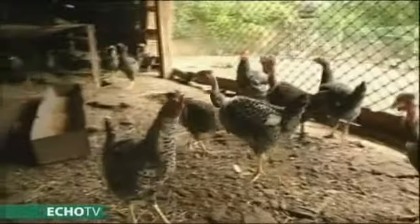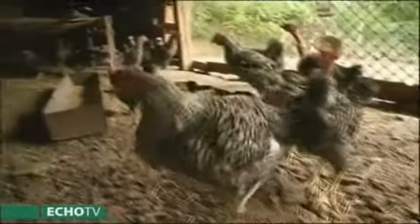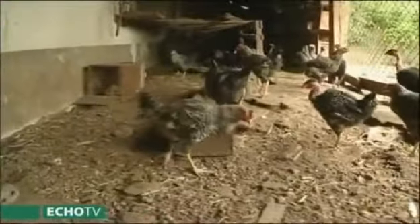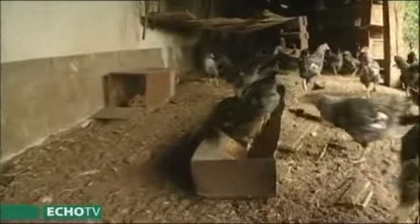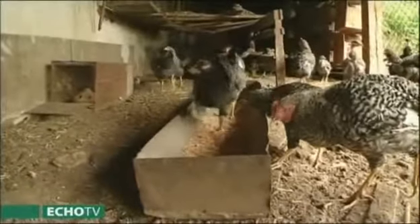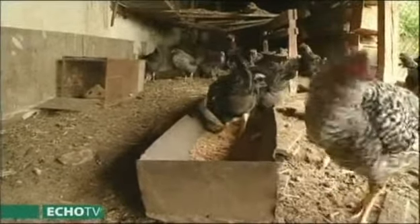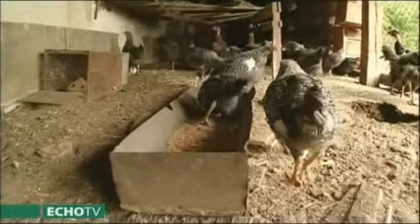Ezek a kendermagos baromfiak, illetve kopasznyakú – erdélyi kopasznyakúként is ismert. Ez egy kettős hasznosítású fajta: ők a tojástermelésben is és húshozamban is tökéletesek, és nagyon finom, ízmolt a húsuk – tehát nem az a zsíros rossz baromfihús, amit némelyik üzletekben lehet kapni, hanem nagyon finom, ízletes.